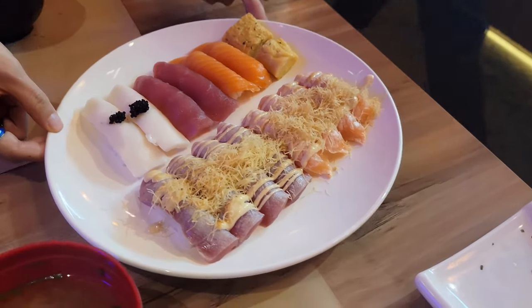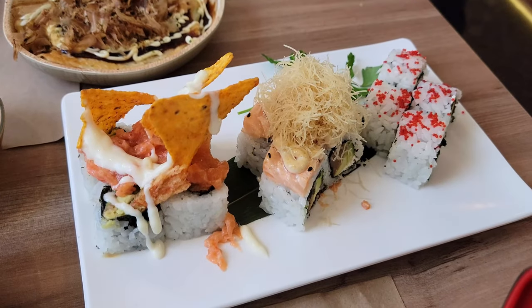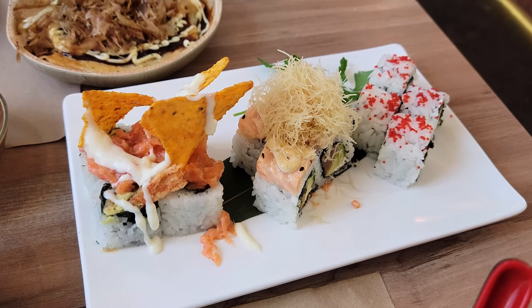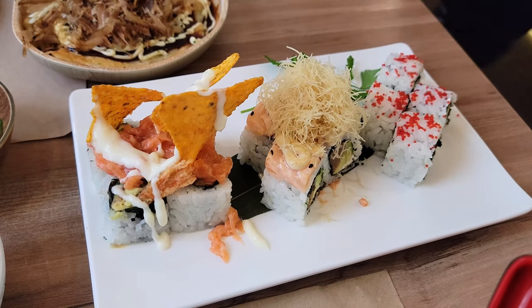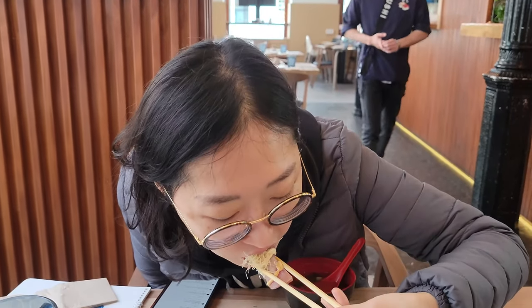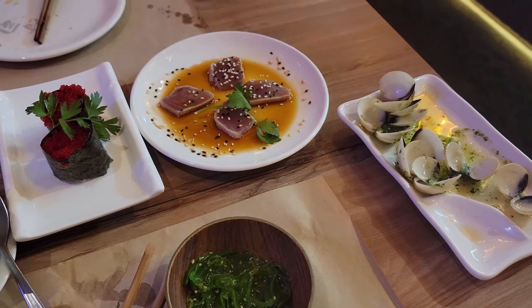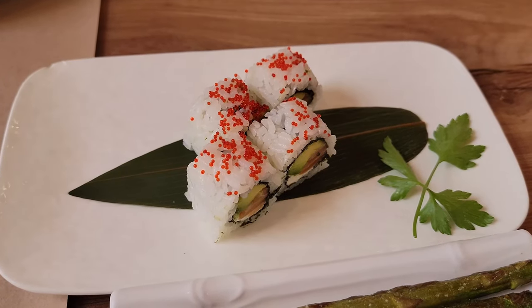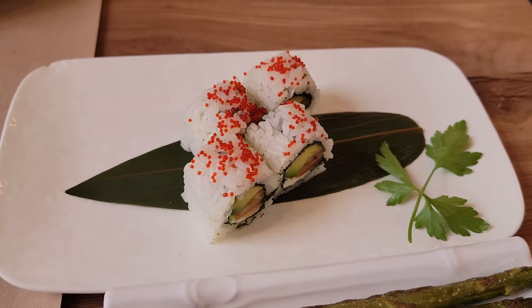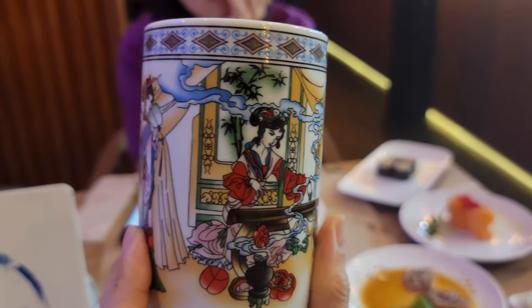It was just an endless wave of sushi plates and a great experience. Not every roll was authentic Japanese, but I appreciate the local cultural approach and creativity. We loved this place so much that we came back two days in a row — incredible value, high quality, and probably the best all-you-can-eat Japanese restaurant I've ever eaten in Europe. Unlike sushi buffets, they made everything fresh to order, which really impressed me the most.